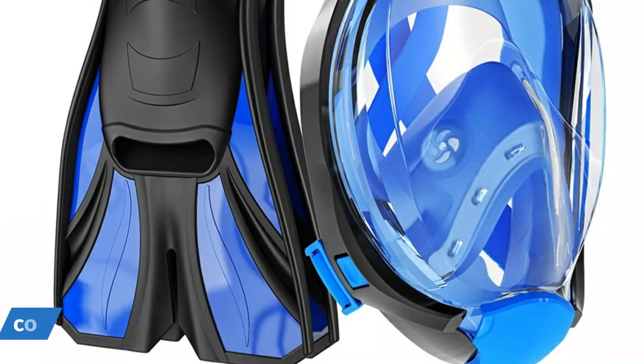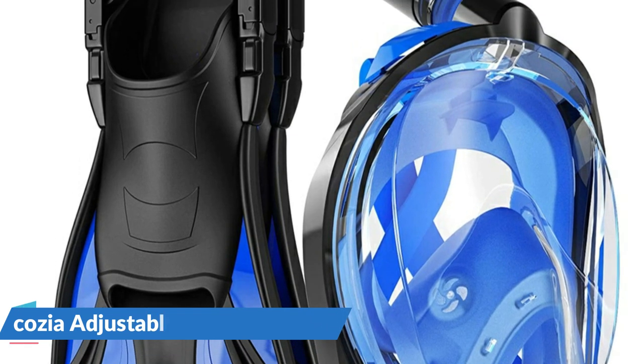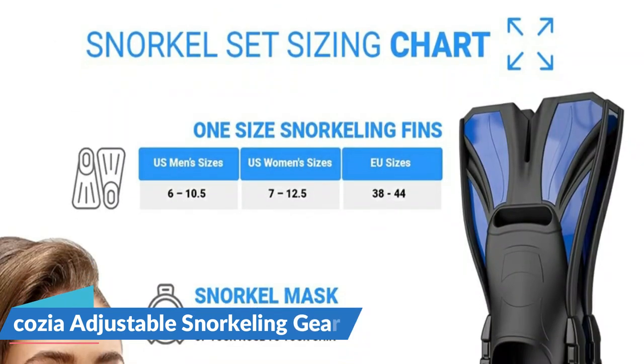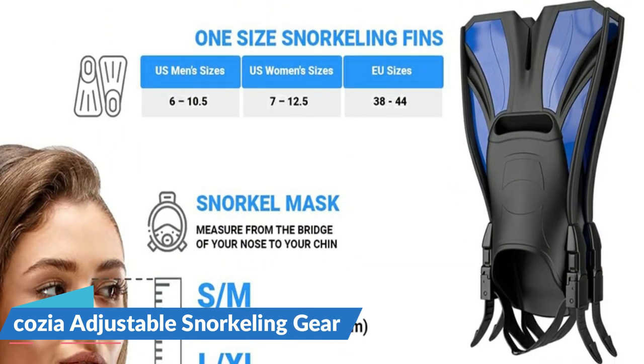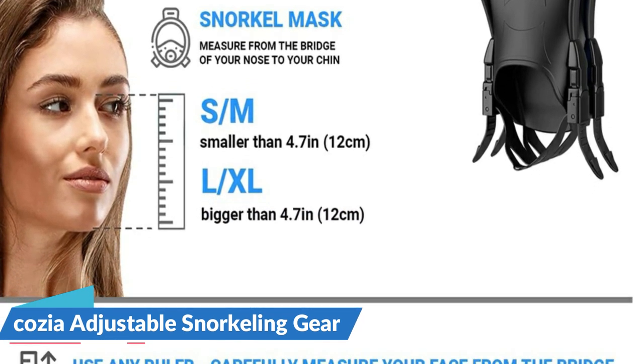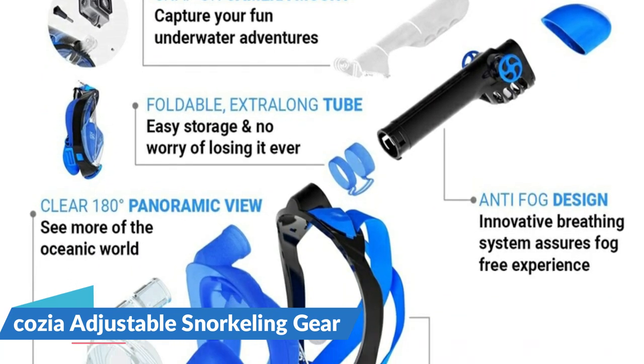This is a high value snorkel set for adults featuring a new snorkeling mask with separate breathing chamber system. It includes adjustable swimming fins and is travel size. Featuring a folding tube, this ultra compact snorkeling set fits even your hand luggage. Designed with separate inhale and exhale chambers, the snorkel mask prevents fogging, so you can breathe smoothly and swim longer.